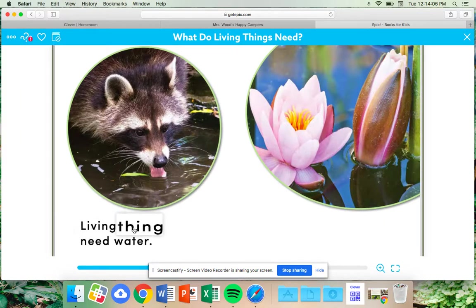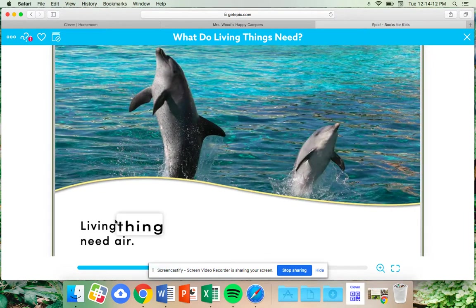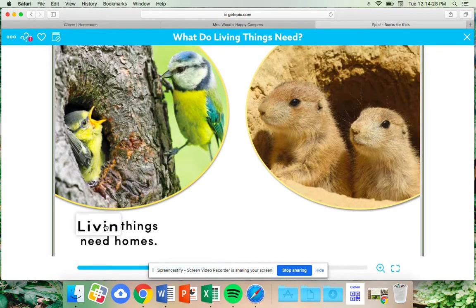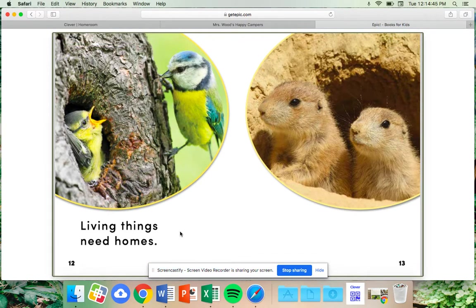Living things need water. Living things need air. Living things need space. Living things need homes. Remember, what is another word for a home? That is correct — another word for home is a habitat. A habitat is where a person, plant, or animal lives.